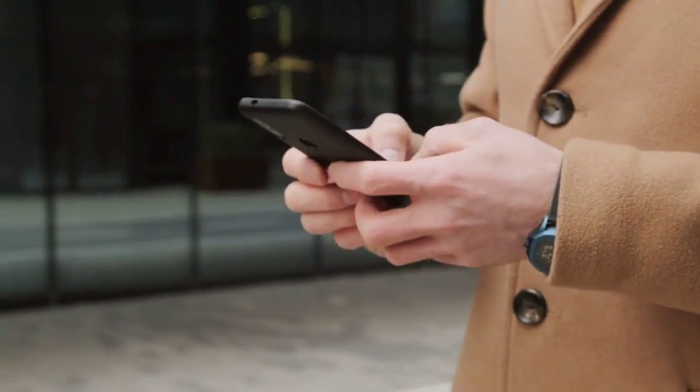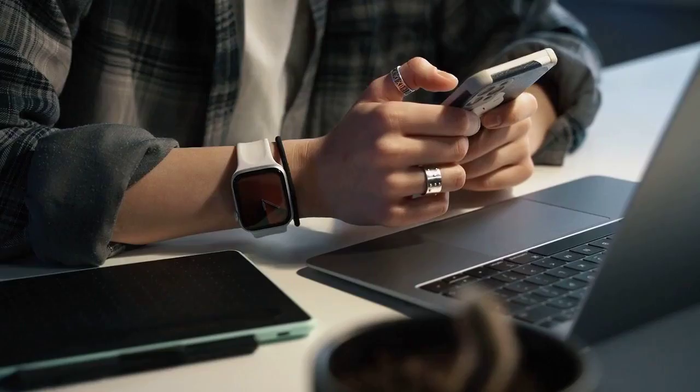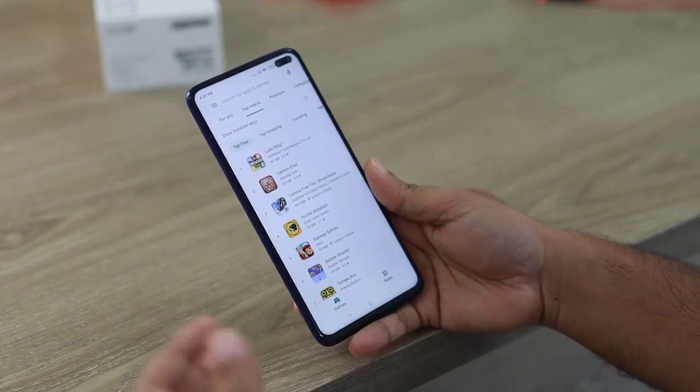Step 3: Reset Android Auto. Sometimes resetting Android Auto can do the trick. In your phone's settings, go to Apps or Applications, find Android Auto, and tap Force Stop. Then restart it.